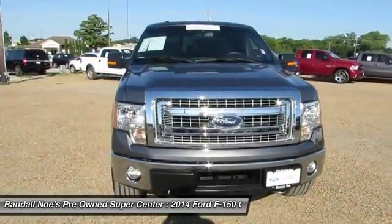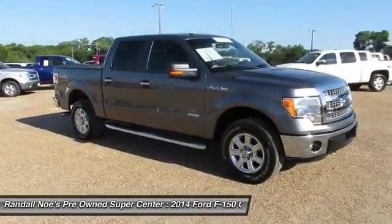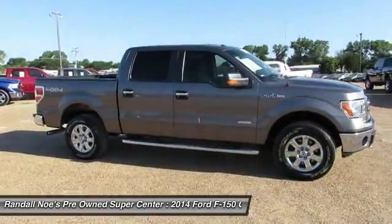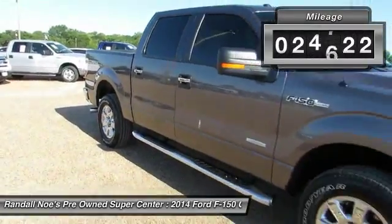The 2014 F-150. A Ford F-150 knows how to handle any situation. It's built to follow orders, no whining. This vehicle has less than 25,000 miles.